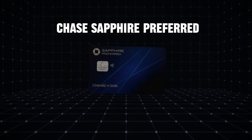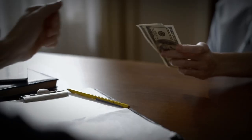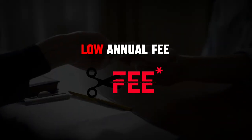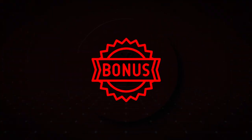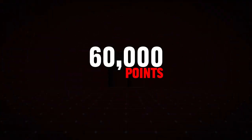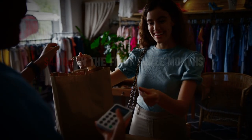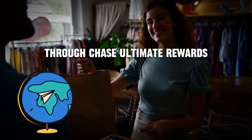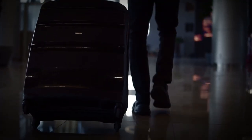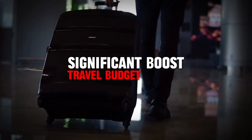Next, we have the Chase Sapphire Preferred. This card is a fantastic all-around travel rewards card that offers great value for its low annual fee. The Chase Sapphire Preferred offers a generous sign-up bonus of 60,000 points after spending $4,000 in the first three months. That's worth at least $750 in travel through Chase Ultimate Rewards. This substantial bonus can provide a significant boost to your travel budget right from the start.